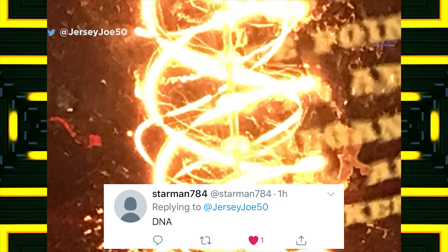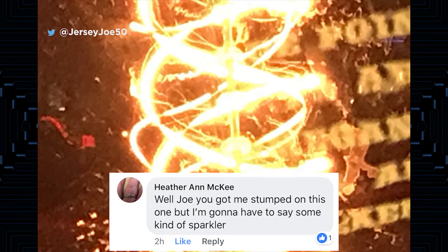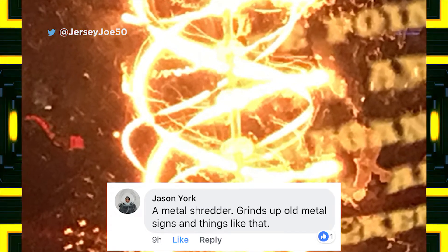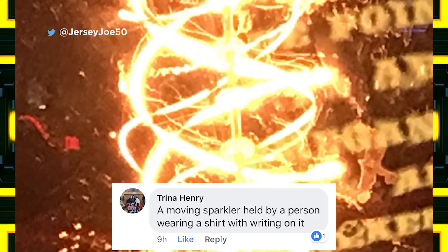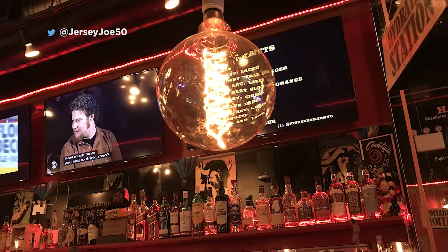Alright, that funky music's going. It's time to put up your guesses. So what is this really? Starman guesses it's DNA. Eye and Eye says not a butterfly. Heather says, you got me stumped on this one, but I'm gonna have to say some kind of sparkler. Andrew guesses it's a long exposure photo of a firefly orgy. Jason thinks it's a metal shredder that grinds up old metal signs. Trina guesses a moving sparkler held by a person wearing a shirt with writing on it. And Joe guesses it's an Edison decorative light.